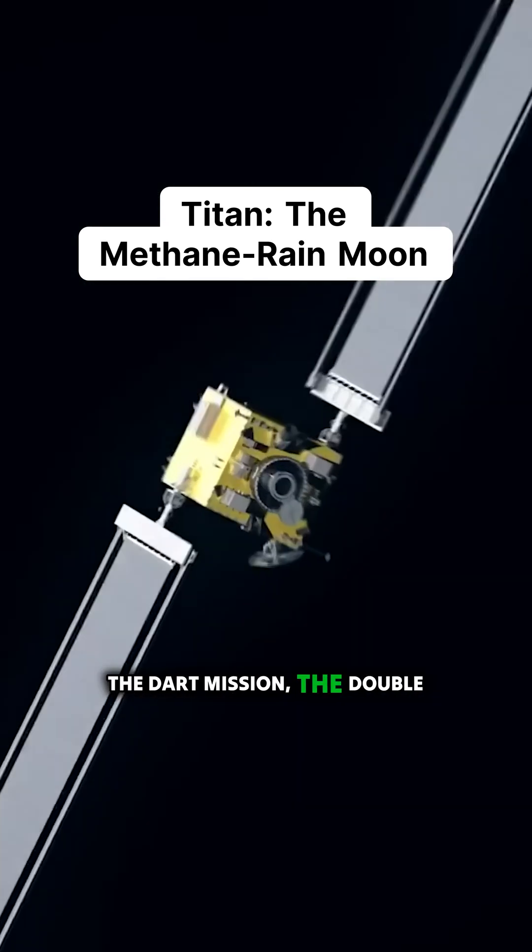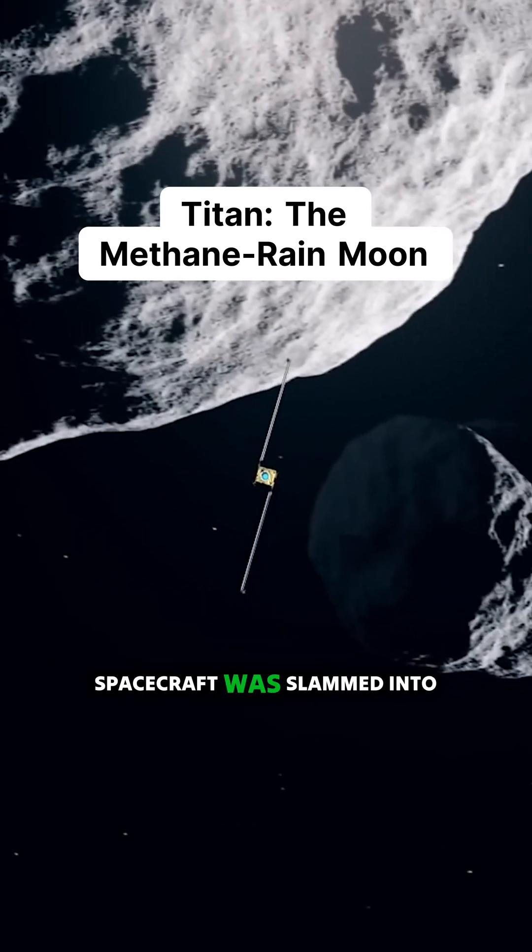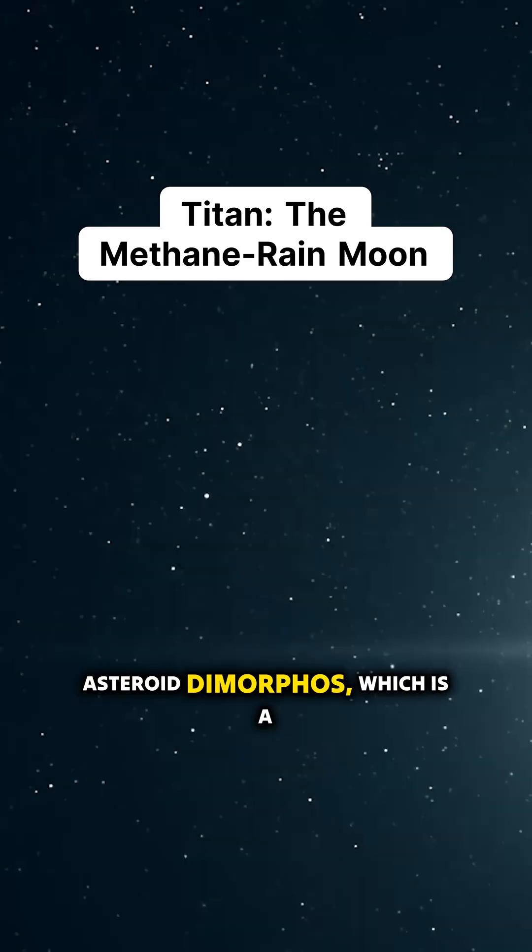Last year we had the DART mission — the Double Asteroid Redirection Test — where a spacecraft was slammed into the asteroid Dimorphos, which is a moon of Didymos.